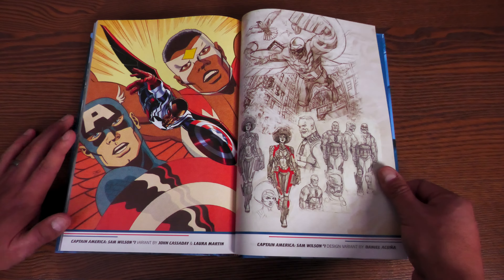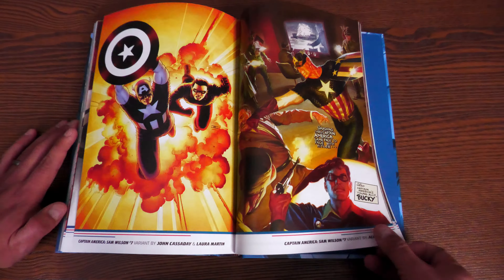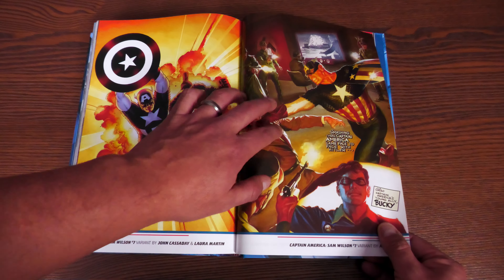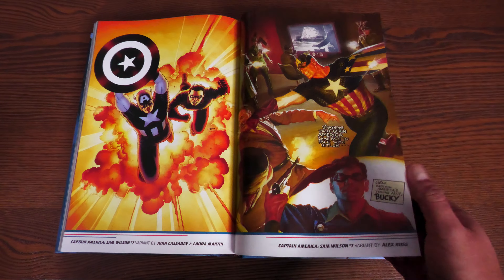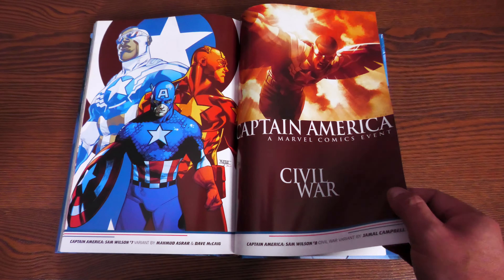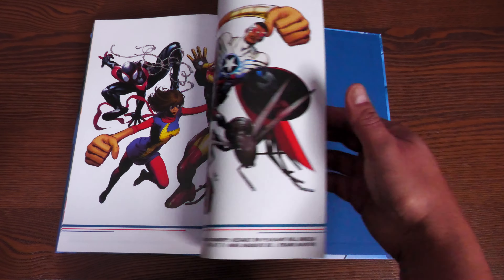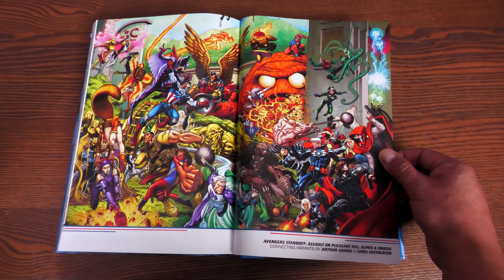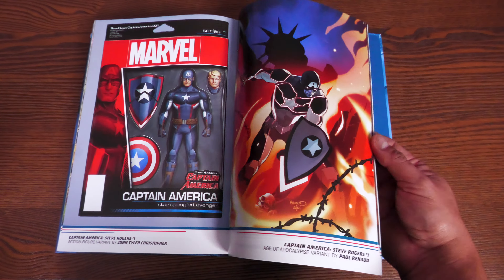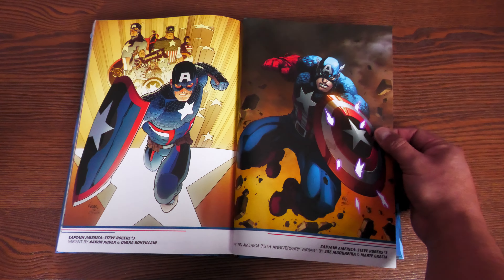The extras include some variants: John Cassidy variant with Laura Martin on colors, Mahmoud Asrar, Steve Epting variants. There's a take on Captain America #1 — Captain America punching Hitler with Bucky down there — which is what the direct market cover is based on. Some Civil War II variants, Steranko black-and-white variants, Arthur Adams connecting variants for Alpha and Omega of Assault on Pleasant Hill, and toy variants by John Tyler Christopher. And a Skottie Young variant as well.